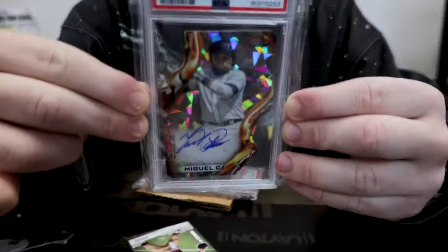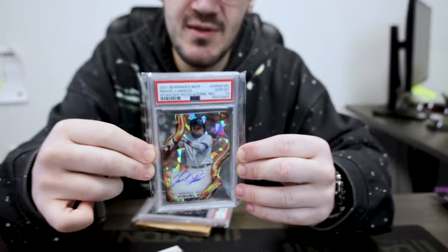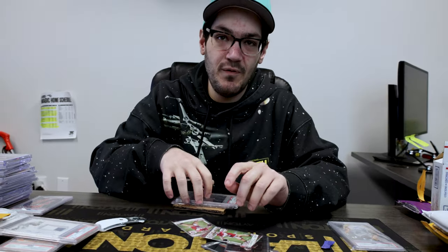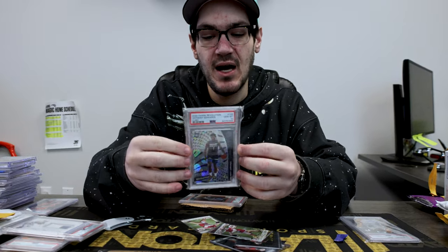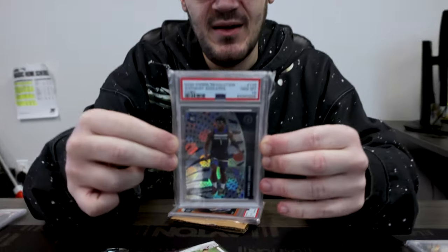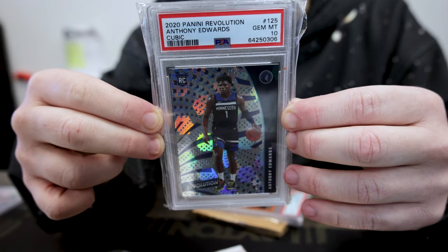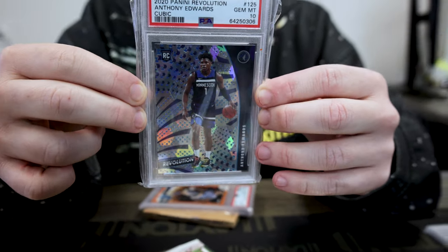Out of 25, PSA 10 — Miguel Cabrera on-card auto. Miggy's going to be a Hall of Famer; he's officially retired. Let's see how long it takes — you think he's a first ballot? Anthony Edwards, Cubic out of 50, number 13 of 50 on the PSA 10 rookie. Revolution is one of those slept-on sets.